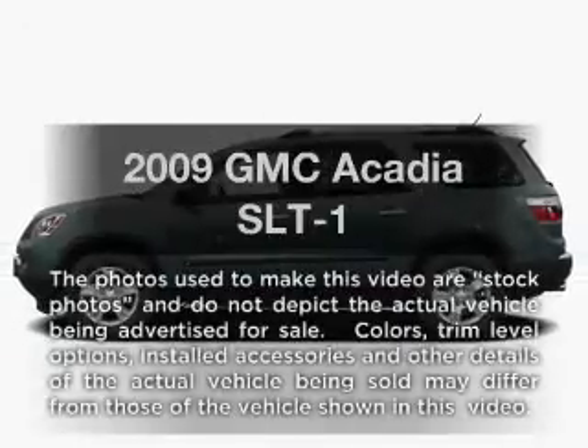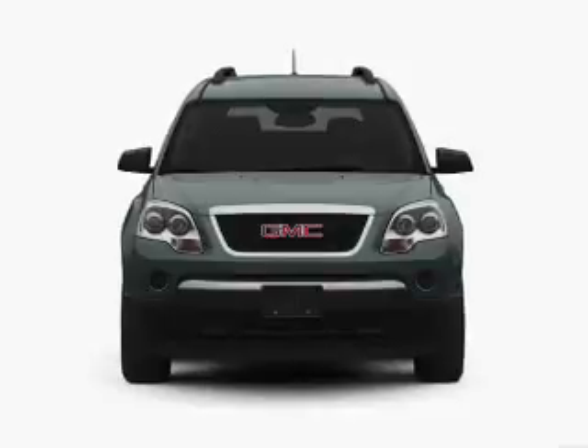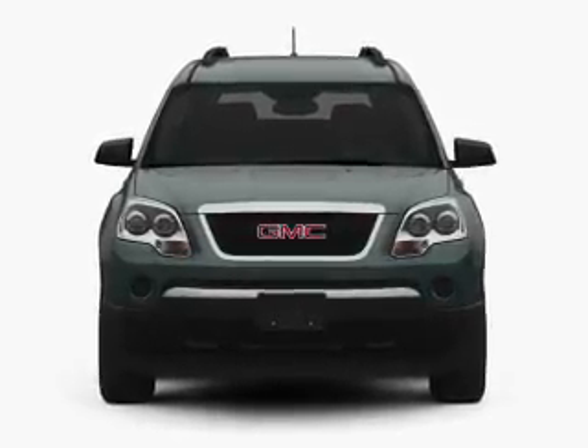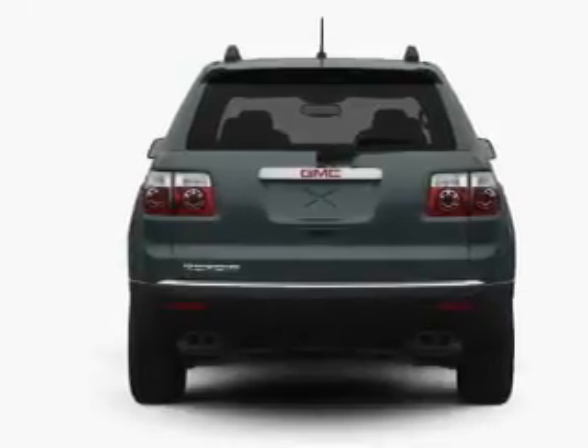Imagine yourself in this 2009 GMC Acadia. Travel the roads in style and comfort in this great vehicle. With a solid six-cylinder engine, the powertrain includes all-wheel drive, driven by a six-speed automatic transmission.